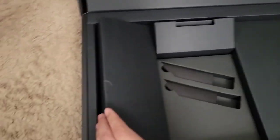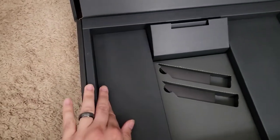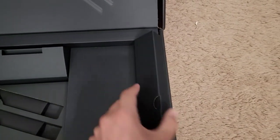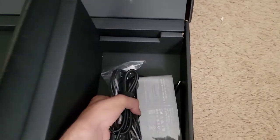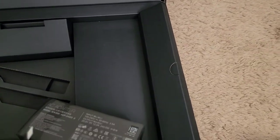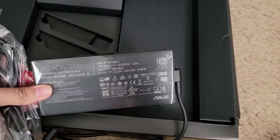I don't think there's anything in this half — this would be for other regions. Sometimes they include a mouse or a webcam. This computer does not have a webcam, but that's not really an issue for me since I have my phone or my Mac. This is the power adapter — a pretty chunky adapter at 240 watts.